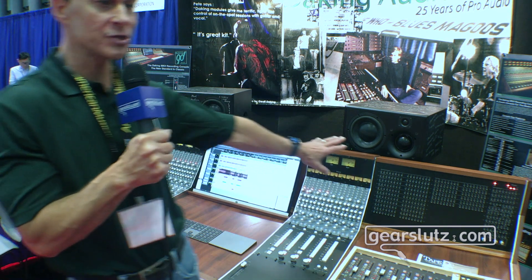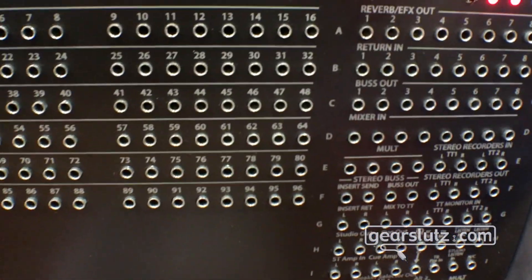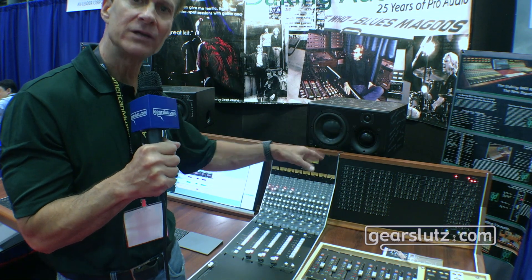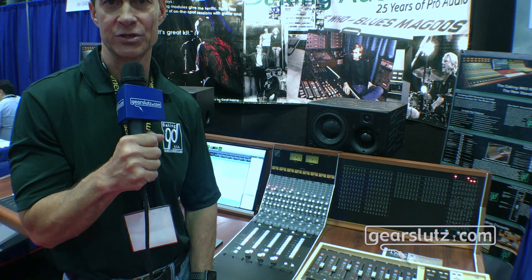The console also comes standard with a patch bay — the old forgotten patch bay. So many individuals and manufacturers these days kind of leave it up to the user, but we think it is an integral part of the console, so we include a patch bay as standard, and all the wiring internally comes standard when you purchase the console.